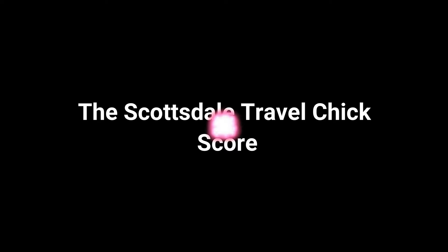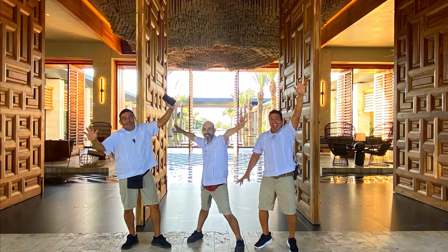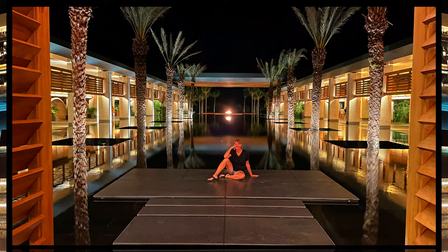Okay, now it's time for the Scottsdale Travel Chick score. This is a beautiful resort with incredibly great service — you feel so pampered here. The staff is incredibly friendly and they all go out of their way to make your vacation incredible. I give it a 10 out of 10 and cannot wait to come back again. Thank you Conrad for an incredible vacation — until next time, see you later!